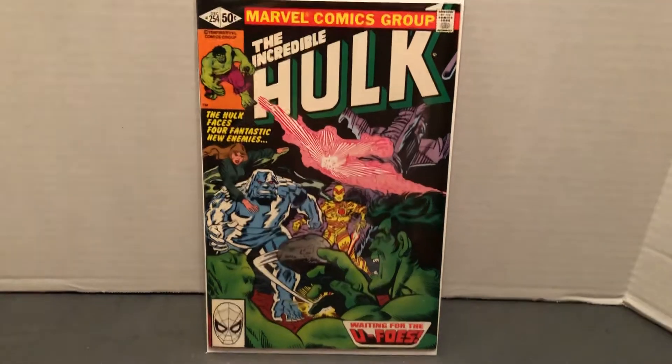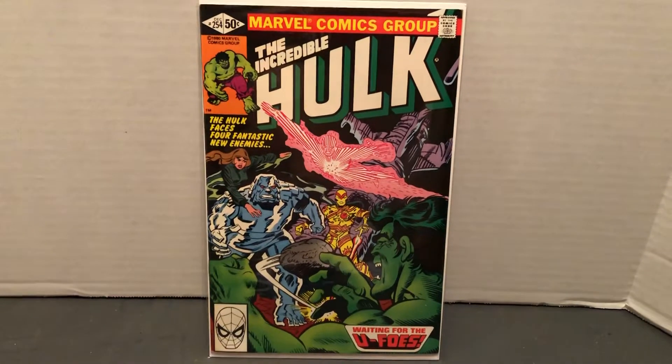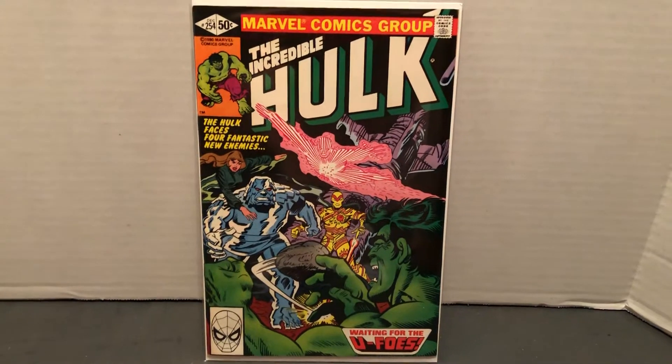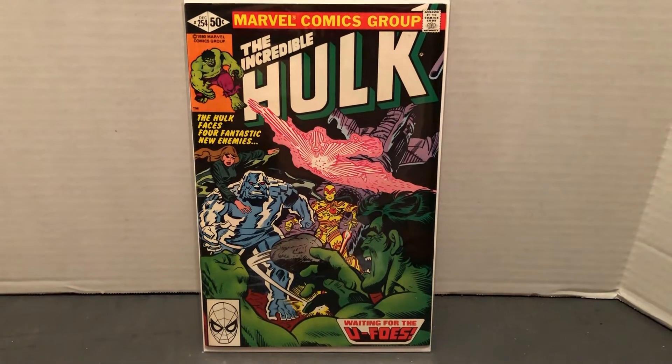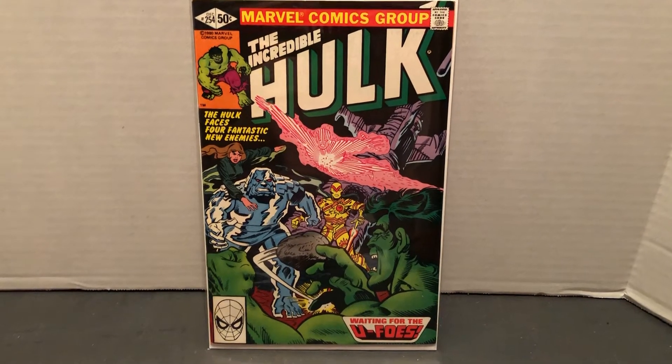Hello, this is Johnny. Welcome to another Marvel Character Talk. Today we're going to look at a very cool issue — the first appearance of the Hulk's foes, the U-Foes.